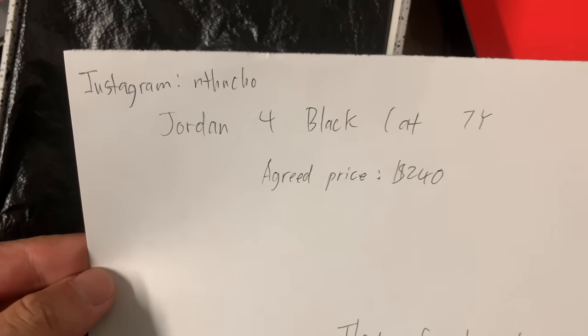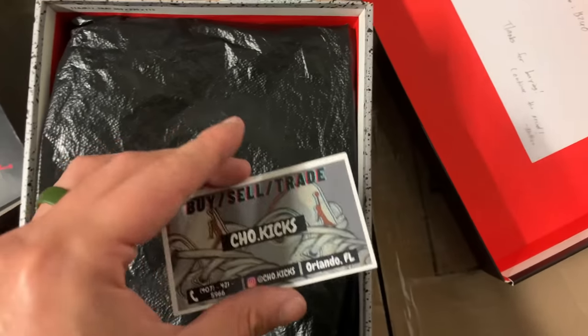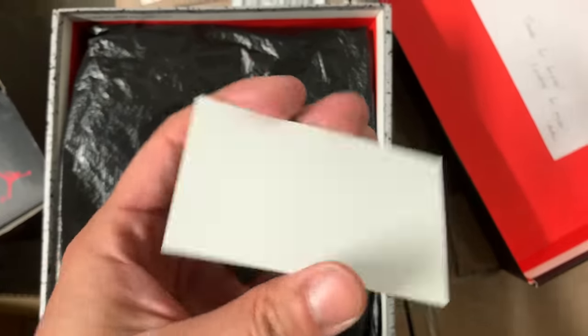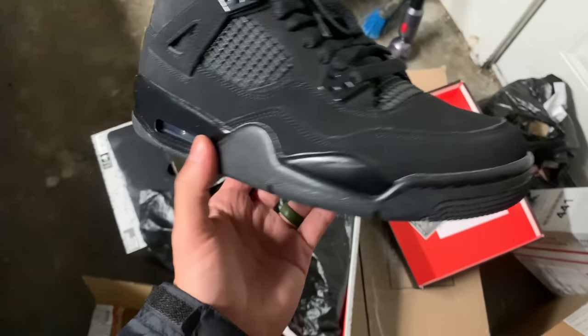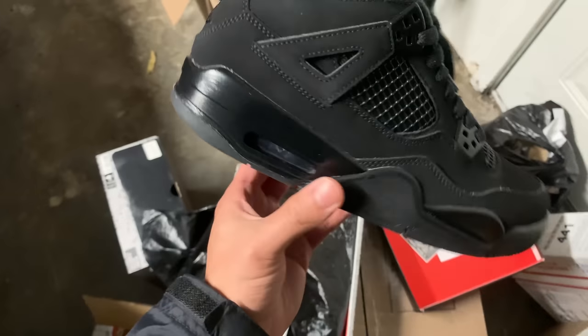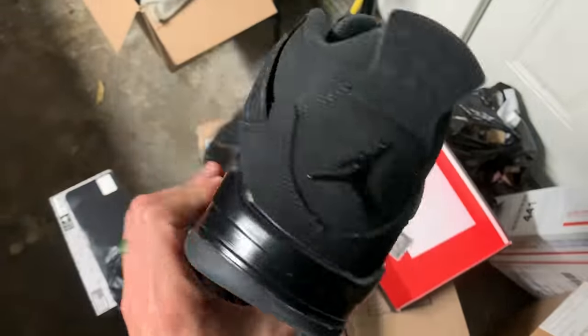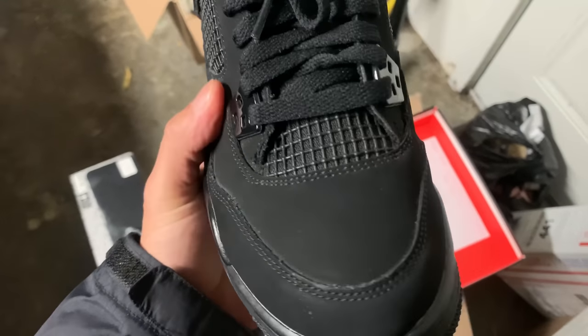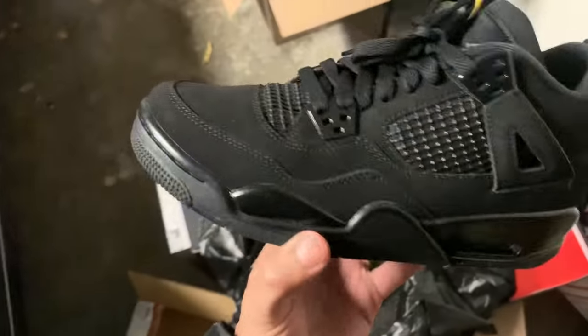Another GUA deal: a size 7Y Jordan 4 Black Cat. The Instagram seller Nathan Cho even included a little business card — that's cool, his own little business. These are hitting about $400 on StockX for a DS pair. These are worn, so I bought them for $240 and think I can sell them for about $320 since everyone wants these right now and they're not in bad condition.